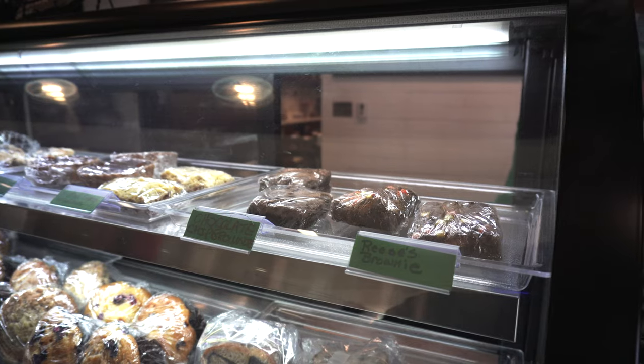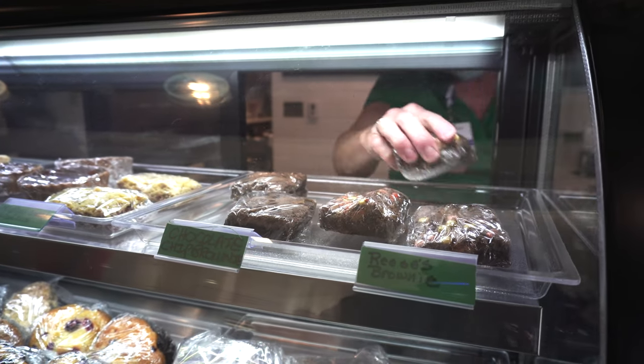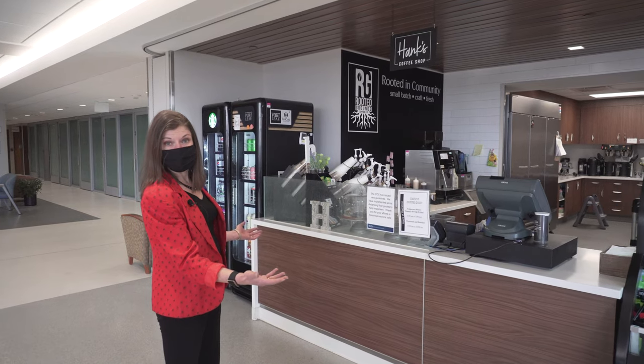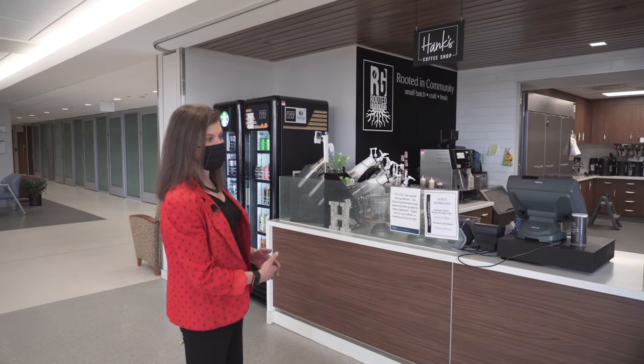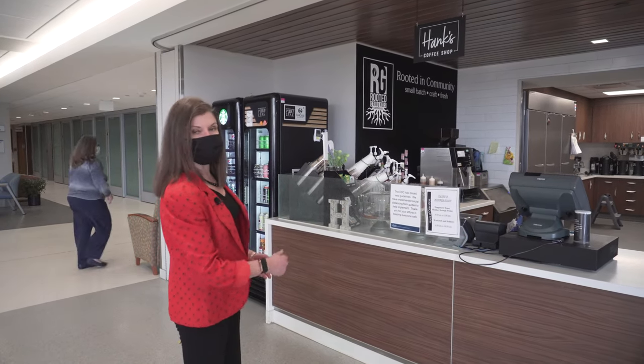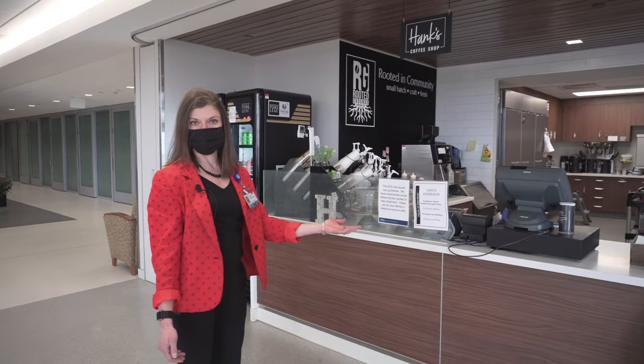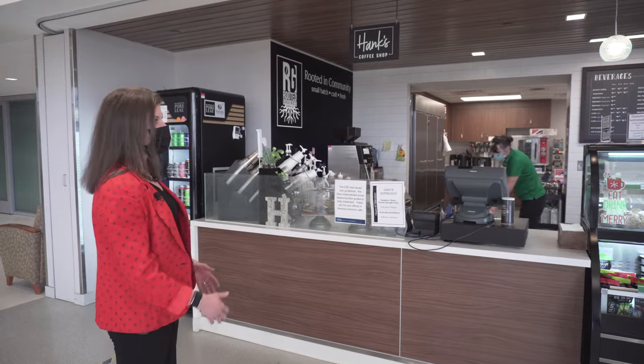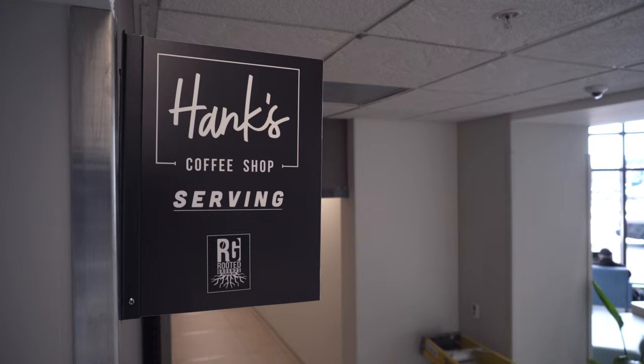We also wanted to make sure that Hanks, our coffee and cafe bar, had a very nice inviting environment for our guests as well as our patients coming to visit us. As you can see, we have grab-and-go healthy options, there's a full cappuccino bar, and very much a coffee-like feel.